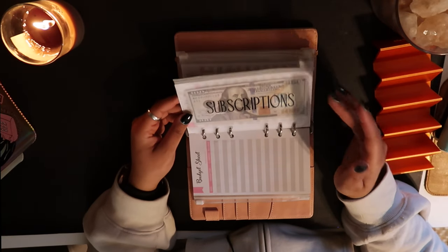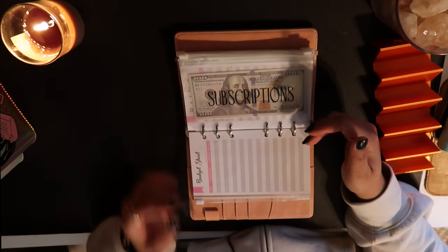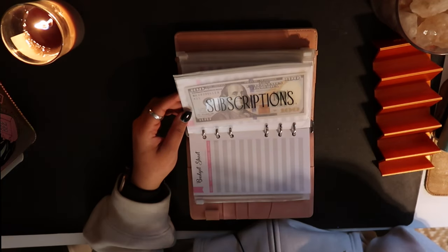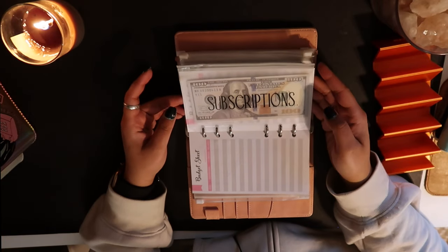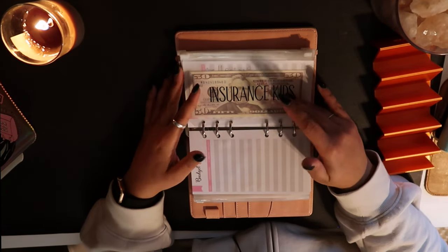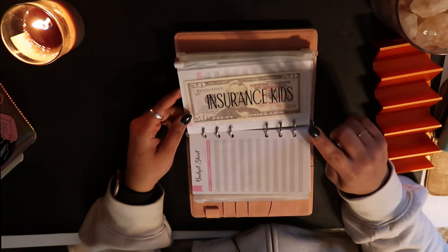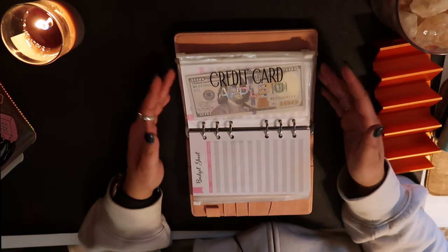Subscriptions covers all of my subscription services and usually has a lot of money in it. I have subscriptions for my Peloton, movie subscriptions, YouTube Premium, and any data or storage subscriptions. I will continue to try and bring those down. Insurance — they didn't have a specific insurance category sticker, but this is for any insurance-related expense: my car insurance and my pet insurance for my dog.